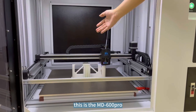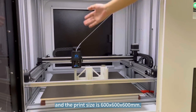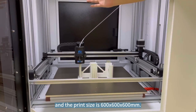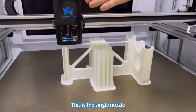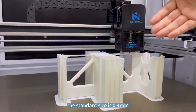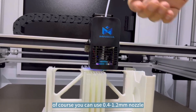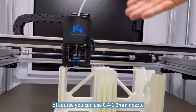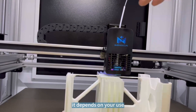This is the MD600 drawer, and the print size is 600 x 600 x 600 mm. This is a single nozzle — the standard size is 0.4 mm. You can also use 0.4, 1, or 2 mm nozzles, depending on your use.